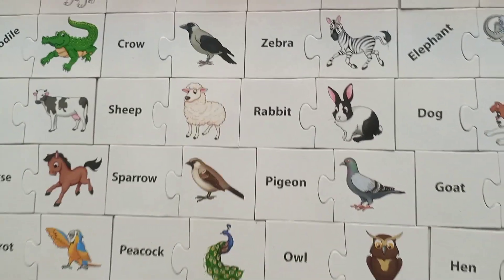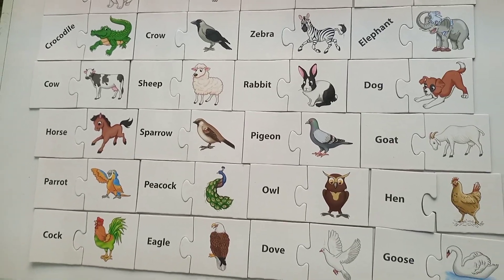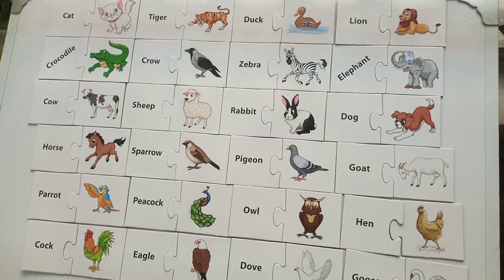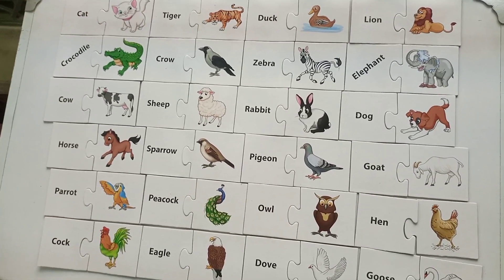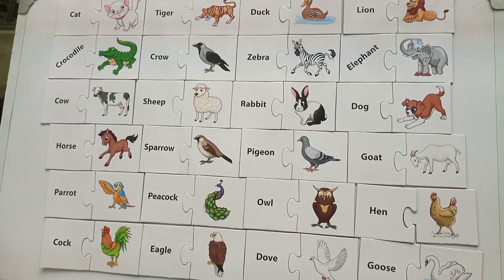I hope you have learned a lot of names with their spellings. Please subscribe to the channel, like the video, and share the video. Thank you so much for watching! Have a look at all these beautiful birds and animals and learn for your new project. Thank you so much, bye!